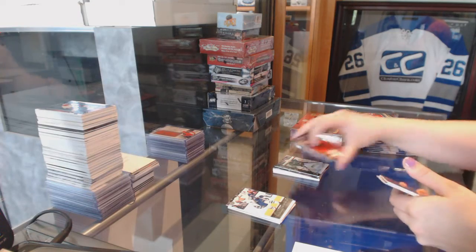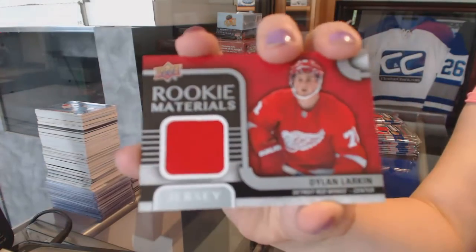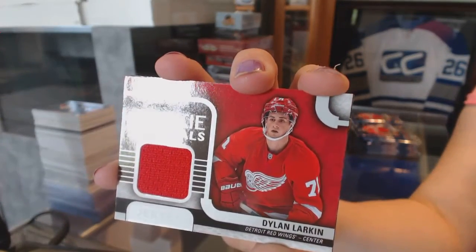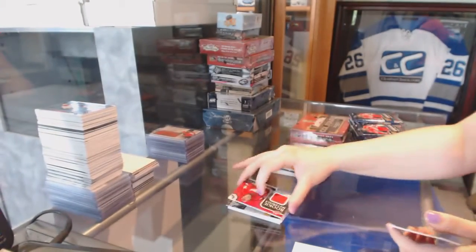We've got a Rookie Materials Jersey for the Detroit Red Wings — Dylan Larkin.